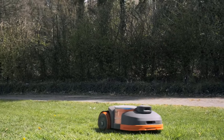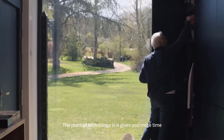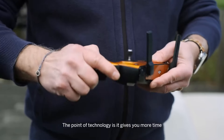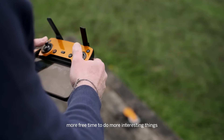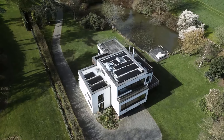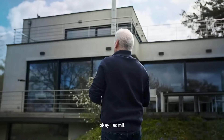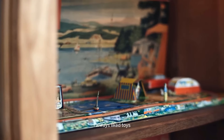One of the notable features of the Segway Navimow H800E is its perimeter wire-free system, which eliminates the need for physical boundary wires to define the mowing area. This simplifies the installation process and allows for greater flexibility in setting up the mower's operating area. With a coverage of up to 0.20 acres, this robotic lawnmower is suitable for small to medium-sized lawns.